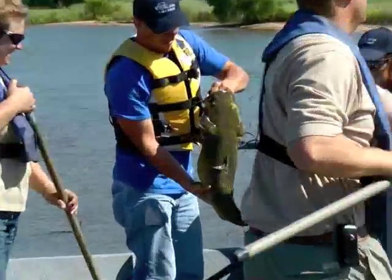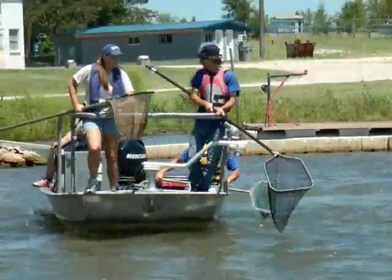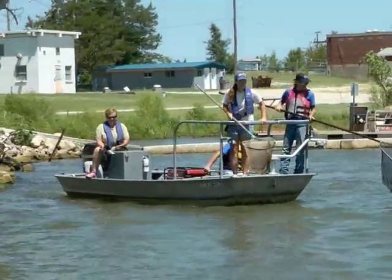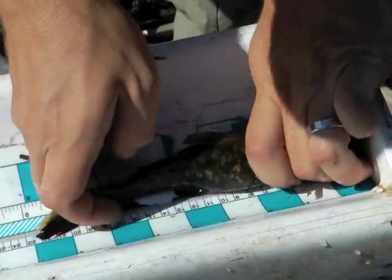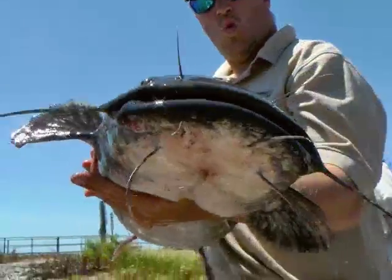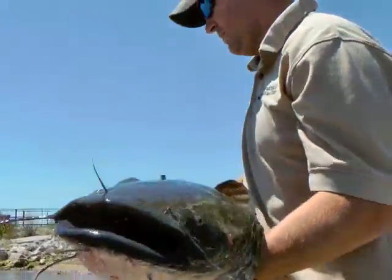Kansas Wildlife, Parks, and Tourism works with the city to improve fish and fish habitat at Wellington and other public waters. Take advantage and fish Kansas for a great outdoors experience. I'm Mike Blair for Kansas Wildlife, Parks, and Tourism.